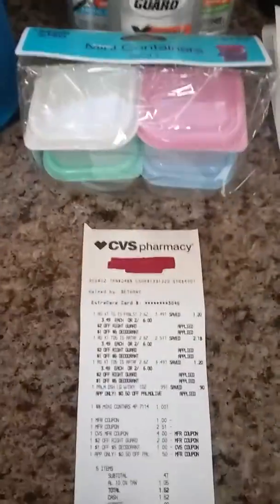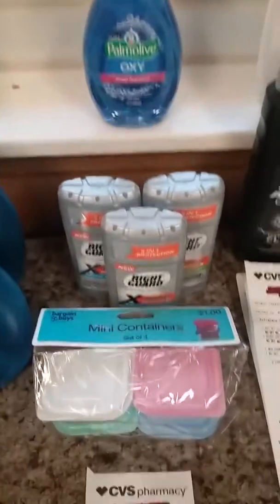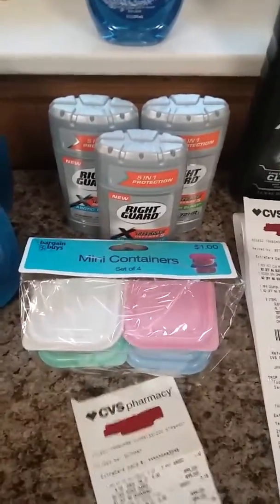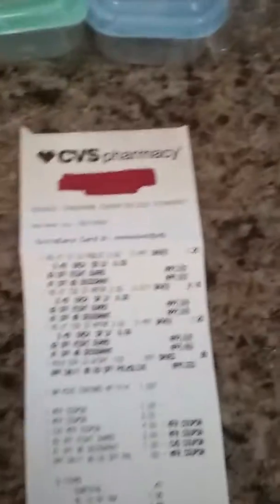My next transaction — the third one — I got Right Guard mini containers. I just got them because there was a pink one in there and pink is my favorite color. I also got some olives.